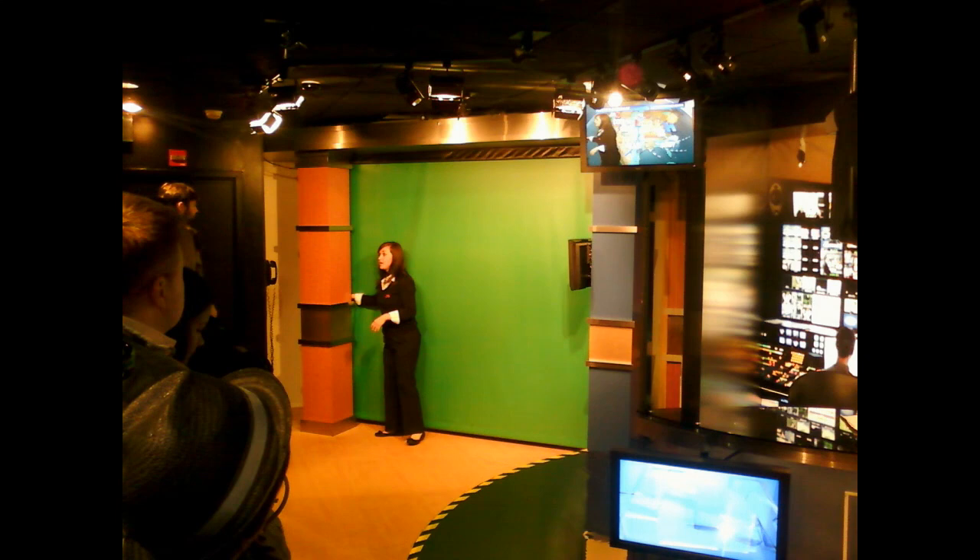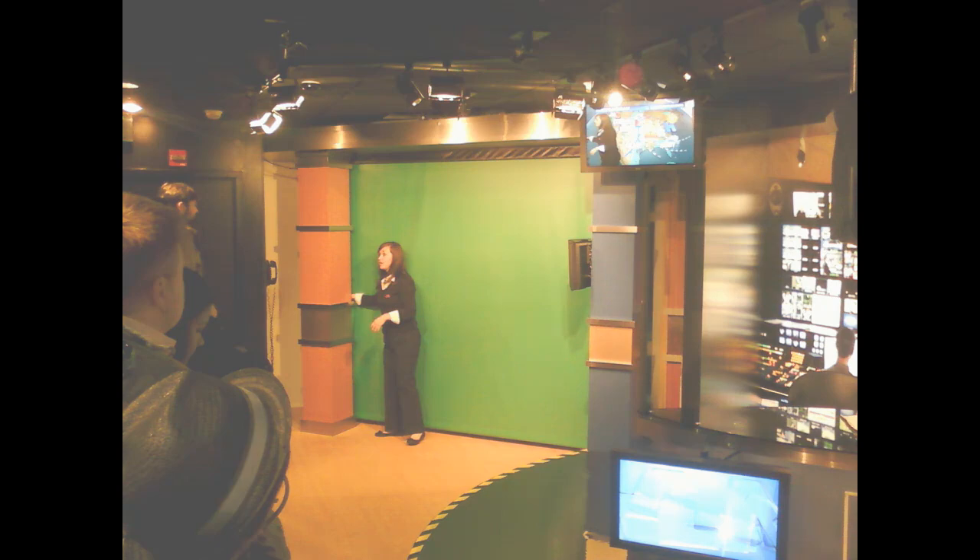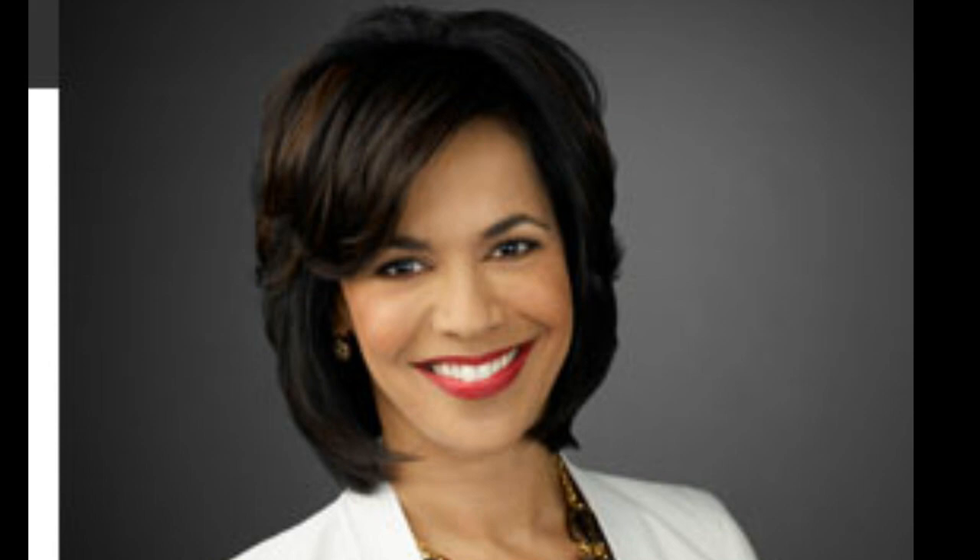There is also a CNN store where you can purchase CNN items such as T-shirts and coffee mugs. We were not allowed to videotape the actual sets at CNN. However, in those areas, we did see Frederica Whitfield. She is a news anchor for CNN U.S. who anchors the weekend edition of CNN Newsroom and also works as a correspondent, reporting on breaking news events worldwide.